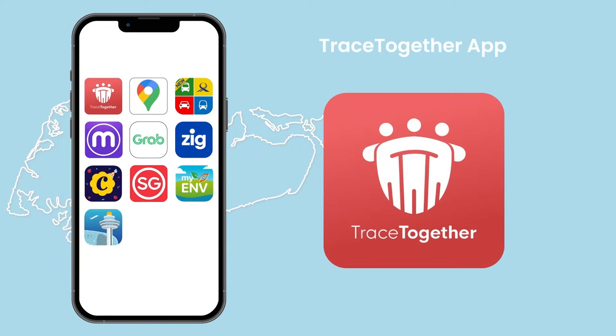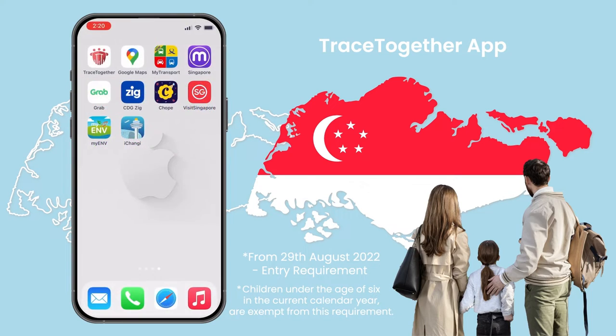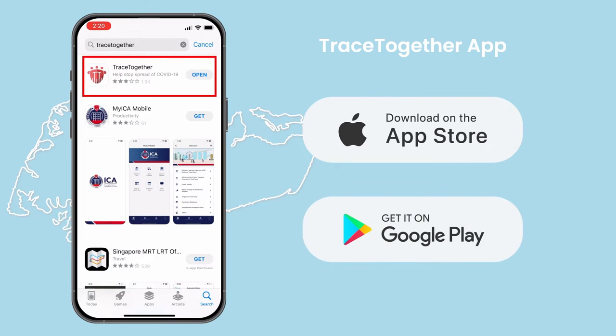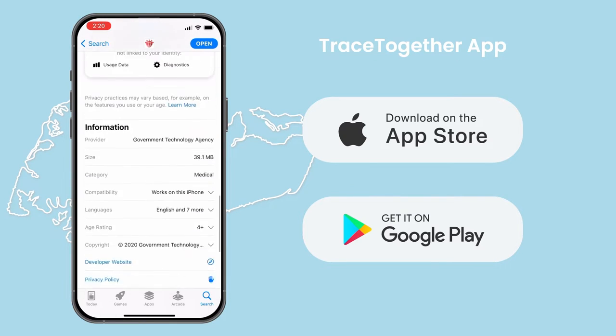Trace Together App. Before entering Singapore and during your stay in Singapore, you or your family members must all download the Trace Together TT app, or obtain a Trace Together token. Children under the age of 6 in the current calendar year are exempt from this requirement. The TT app is available for free download from the Apple App Store, Google Play Store, and Huawei App Gallery. Visitors from mainland China may need to use a VPN to download the app.